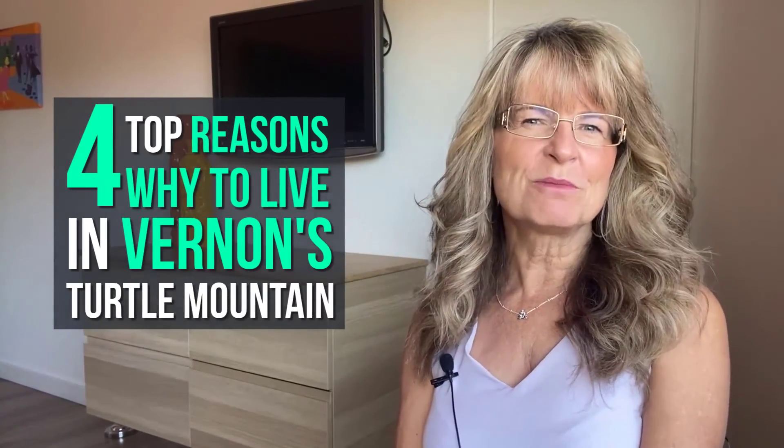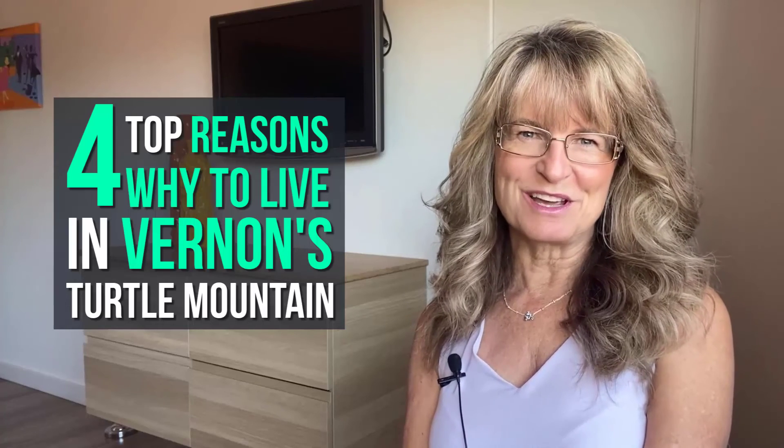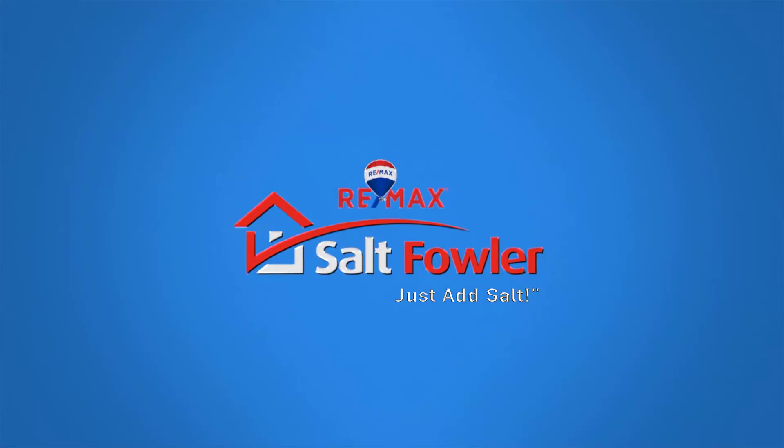Today we're going to talk about the four top reasons to live at Vernon's Turtle Mountain subdivision. Hi, I'm Lisa Salt with RE-MAX Vernon Salt Fowler, and I thought today we would look at one of Vernon's most recently developed subdivisions — one that has had significant growth in the last few years — and that's Turtle Mountain.